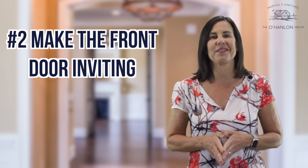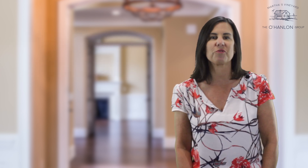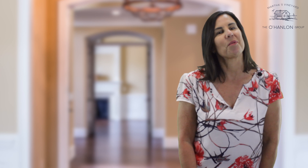Number two, make the front door inviting. A fresh coat of paint, especially in a color that contrasts with the home, will make the front door stand out.